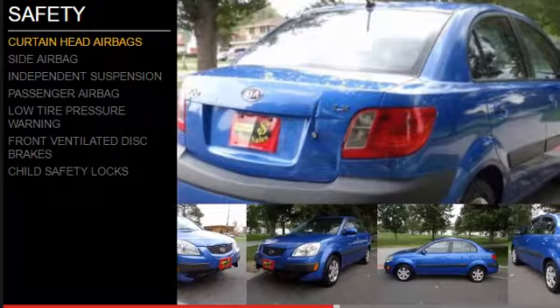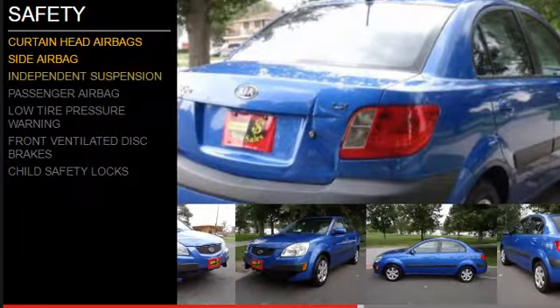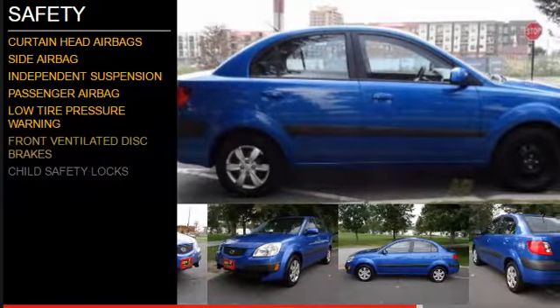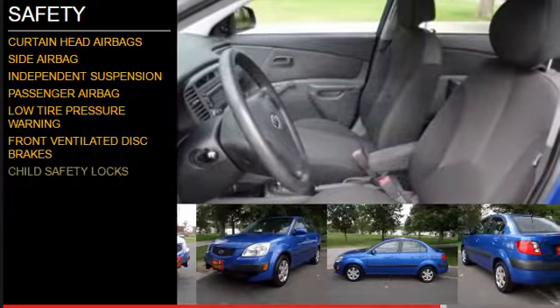Curtain head airbags, side airbags, independent suspension, a passenger airbag, low tire pressure warning, front ventilated disc brakes, and child safety locks.